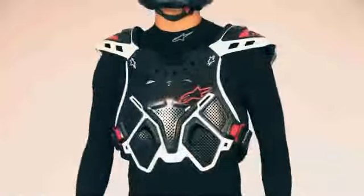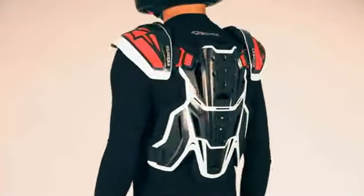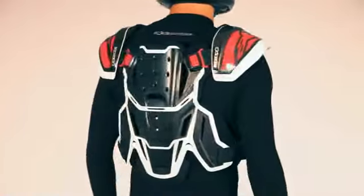The fit and feel of the A10 is further enhanced by the addition of tailored flex points. The A10 is available in one size only and can be adjusted to suit a wide range of body shapes.